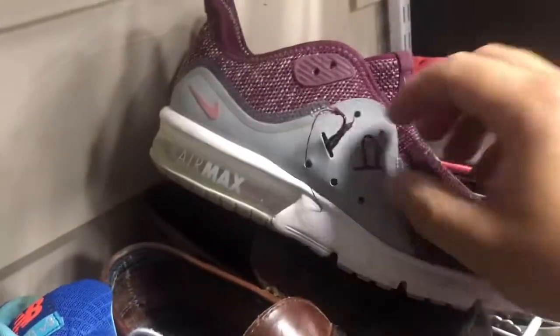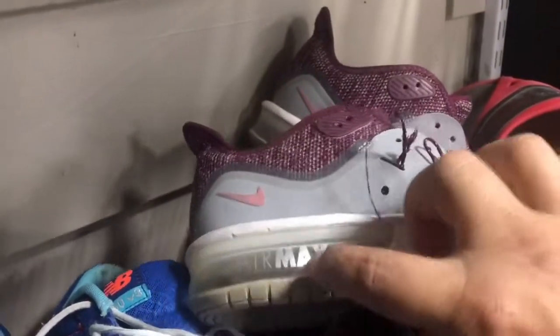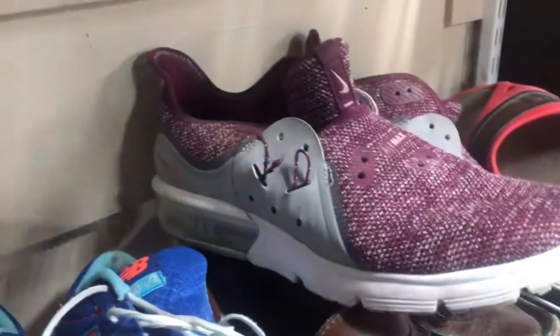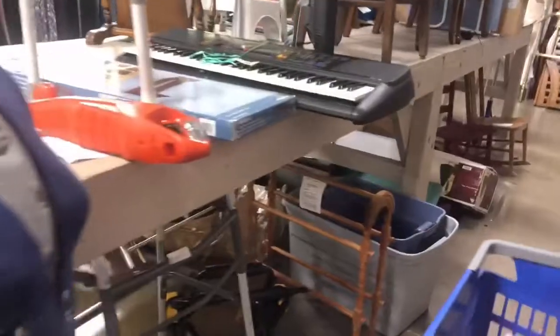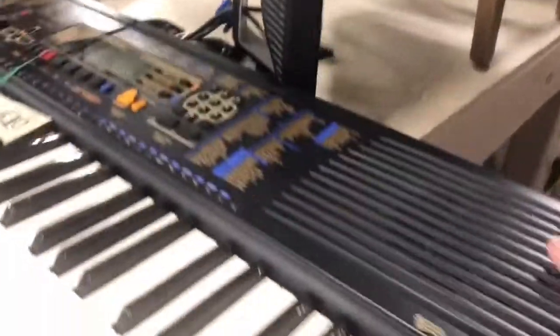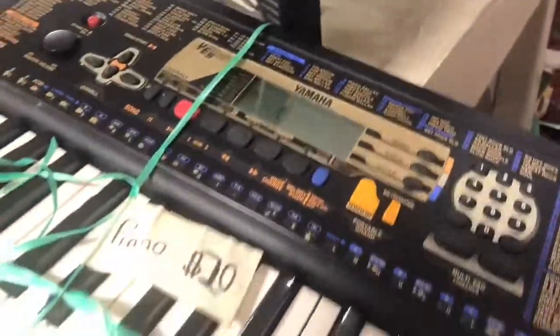I was thinking about these Air Maxes, even though they're missing the laces. Actually, that lace is broken. This is not holding — so these are junk. Don't buy Air Maxes if that bladder is punctured. Piano, $20 — but that's not a good price, right? So why did they leave that on here? Yamaha. I'm not shipping that. Even if it'd be $100, I'm not messing with it.